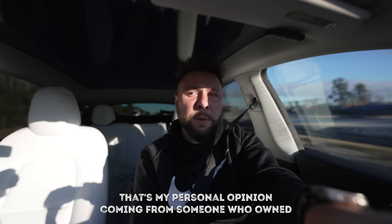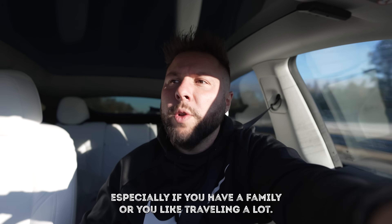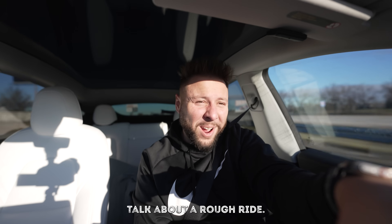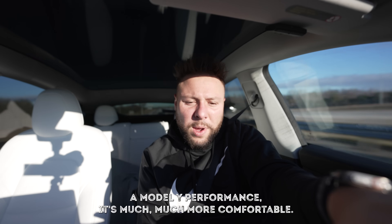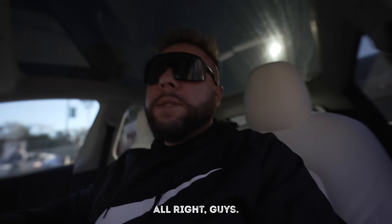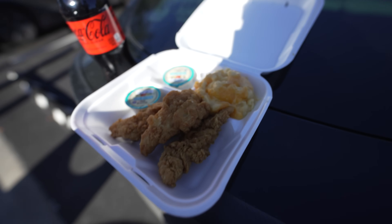Coming from someone who owned a Model 3 for almost 100,000 miles - the Model Y is much more comfortable, has much more room, and makes more sense especially if you have a family or travel a lot. My first drive to Florida I was 18 years old in my sister's Jeep Liberty - that took like 18 or 19 hours. Fast forward 13 years, driving a Model Y Performance. The technology is just next level. Last stop in Georgia - it's about 52 degrees, I can actually function. Chicken tenders and mac and cheese.